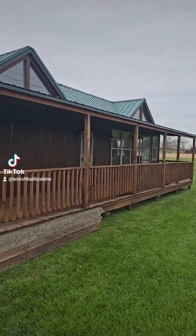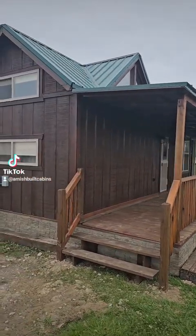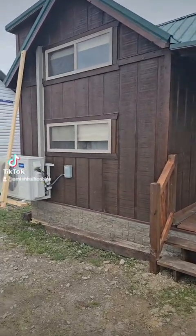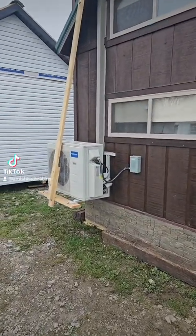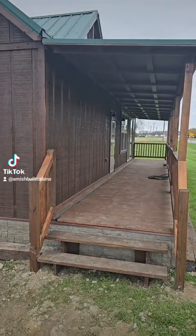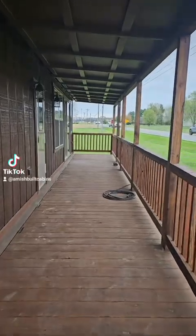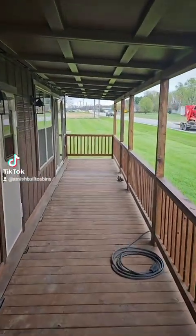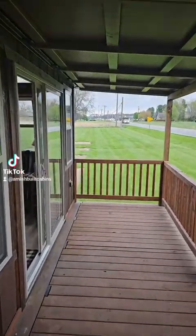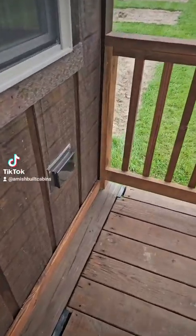Brand new Lumberjack model — this is an RV park model built by the Amish. We ship it nationwide. You see the Mr. Cool system there for your heating and cooling. This is a two bedroom, one bath, 14 by 36. Beautiful covered porch that extends the whole 36 feet. You got your glass sliding door here and outside electric.